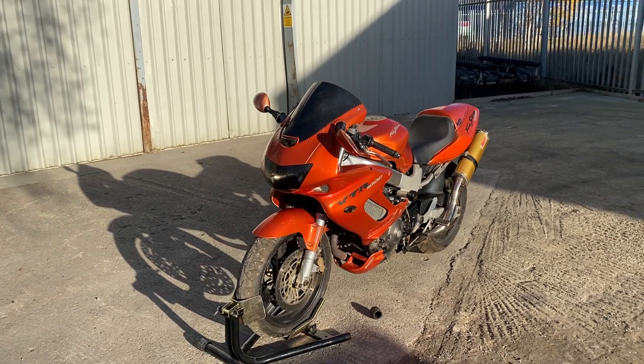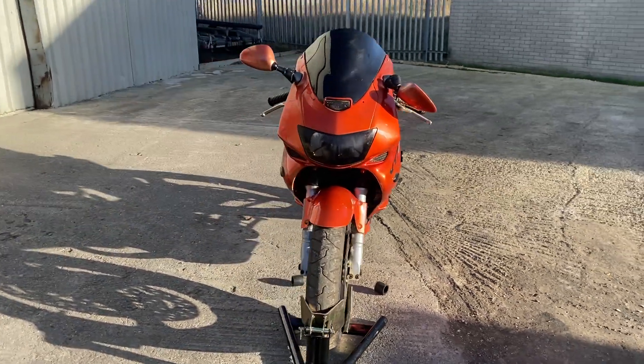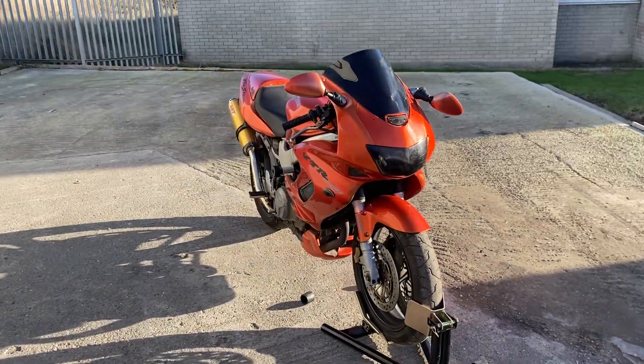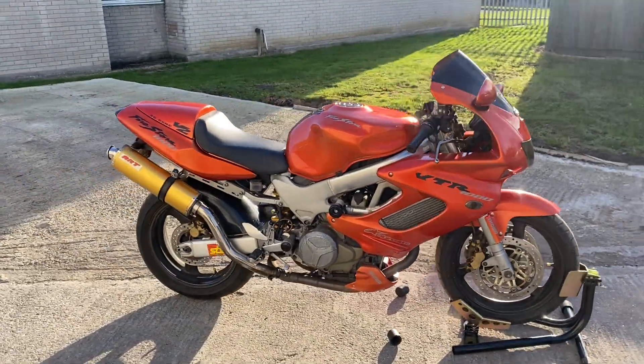Honda VTR 1000 Firestorm, 2000. Nice orange and black combo there — nice looking bike, isn't it?